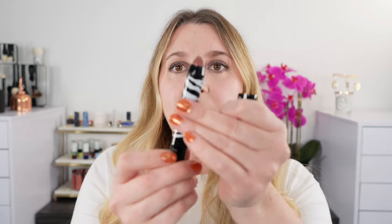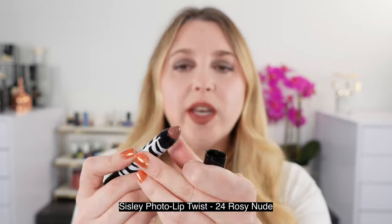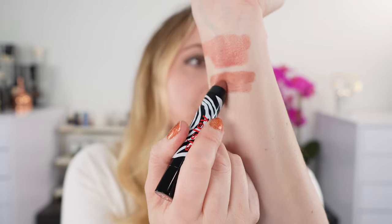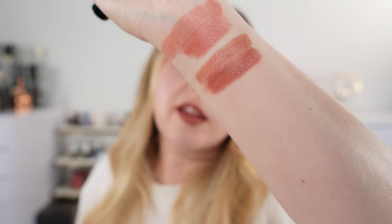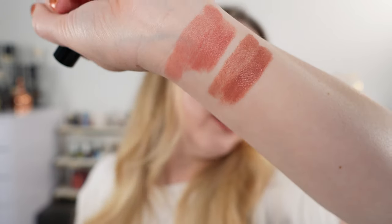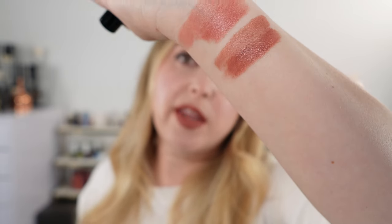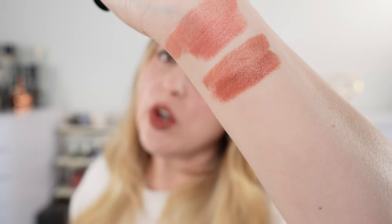Another lightweight option, but this one actually feels a little bit balmier on the lips — this is the Sisley Phyto Lip Twist in shade 24, one of my go-to shades. It's kind of a lip crayon, but it's got a lot of sheen to it, so it's supposed to be like a lip balm, lip gloss, lipstick hybrid. I think this is beautiful — it's kind of a rosy nude with some brown and some rose in there.